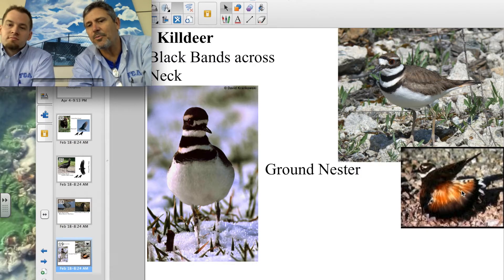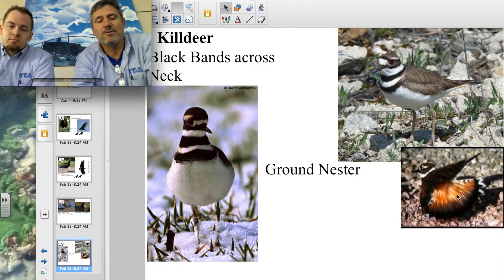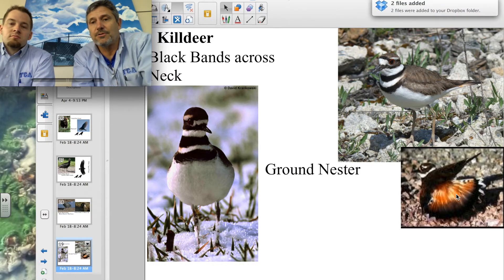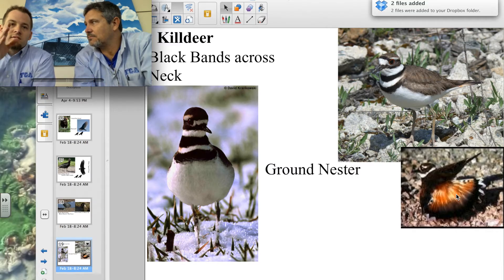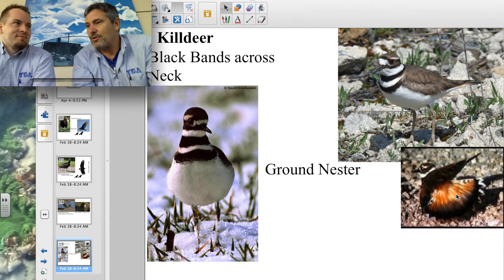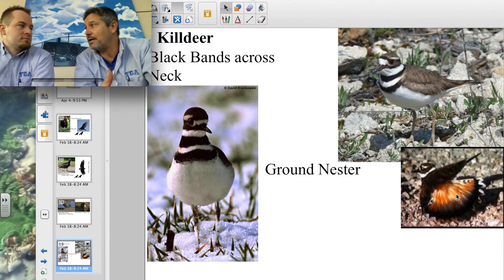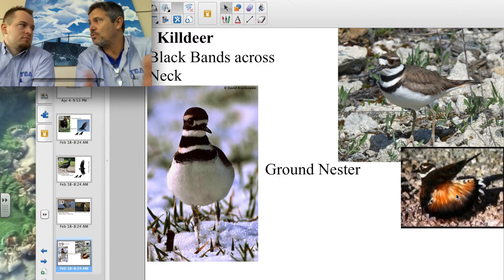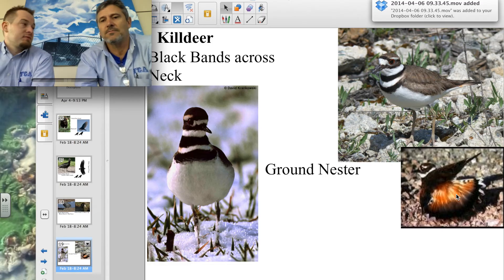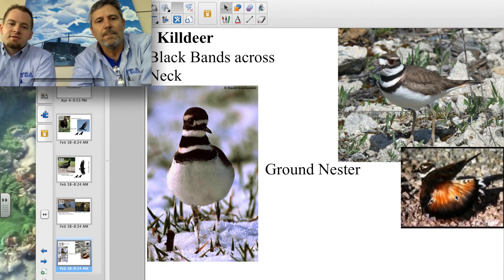Here's the little dance the killdeer does — they're great bluffers. If a predator or person gets close to the nest on the ground, the male or female will start acting like it has a broken wing and can't fly. A fox, coyote, dog, or cat gets distracted and starts chasing the killdeer, which is being noisy and loud — seeming helpless. The killdeer is actually leading it away from the nest. Once the predator gets close, the killdeer just flies away, and by then the predator has lost the nest location.